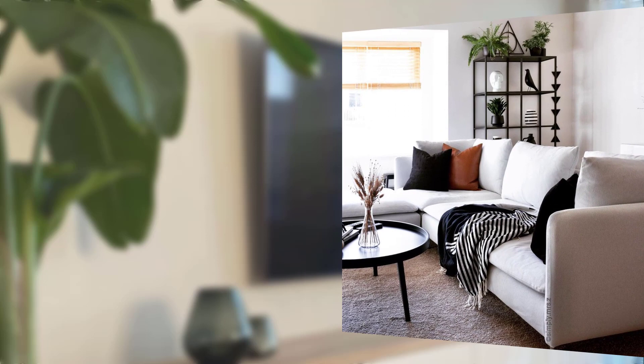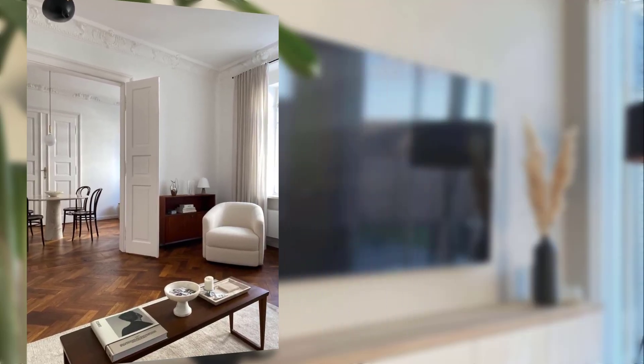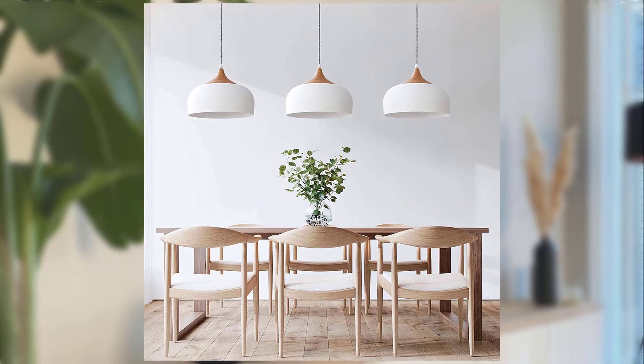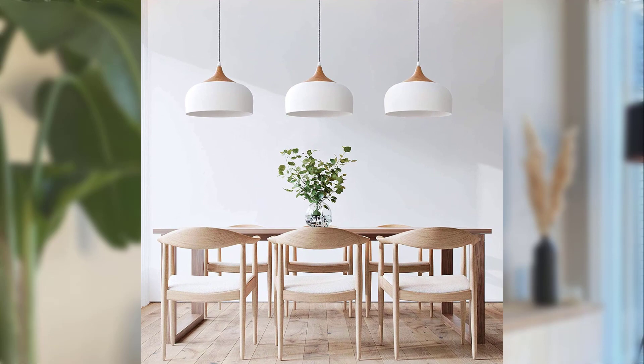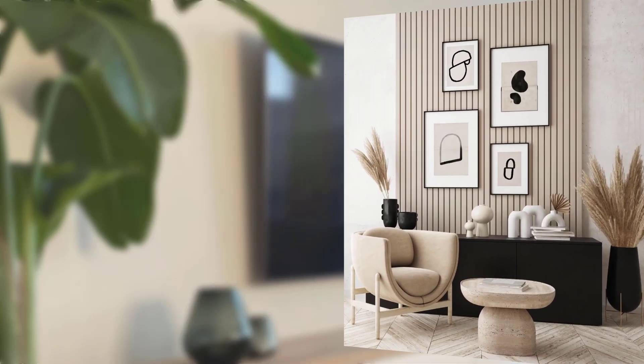Point number eight: functional kitchen design. Scandinavian minimalism also applies to the kitchen. They focus on efficient storage solutions and practical design. Clean lines, neutral colors, and natural materials make the kitchen a peaceful place for cooking and gathering.